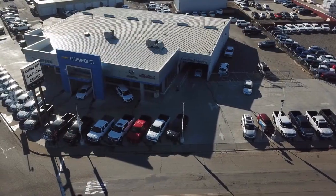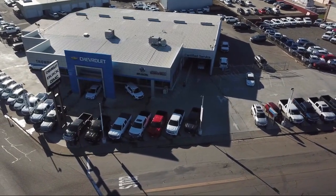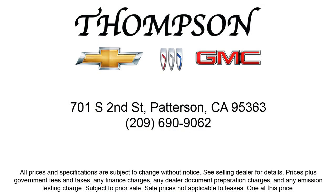Thompson Chevrolet has been servicing the Patterson area for more than 50 years, and we pride ourselves on the relationships that we've built with our customers during that time. Our team is dedicated to providing the type of customer service you deserve. We go above and beyond to make sure that you are comfortable throughout the entire car shopping journey. Come visit us today — we're located at 701 South 2nd Street in Patterson.